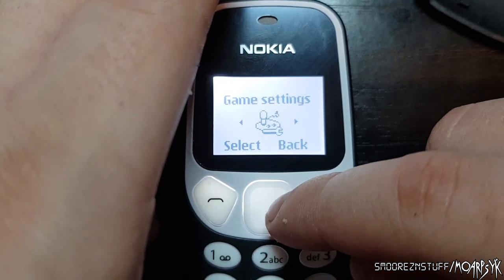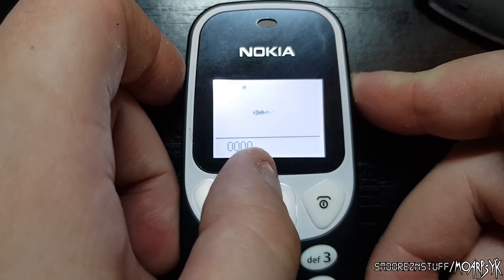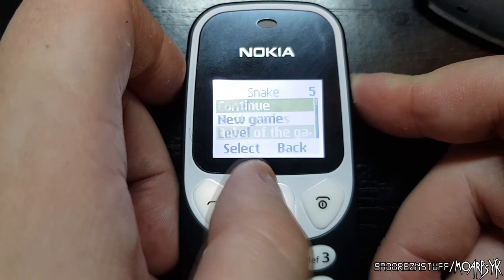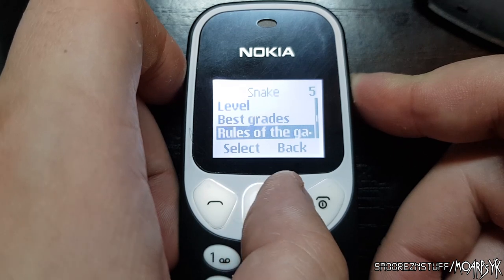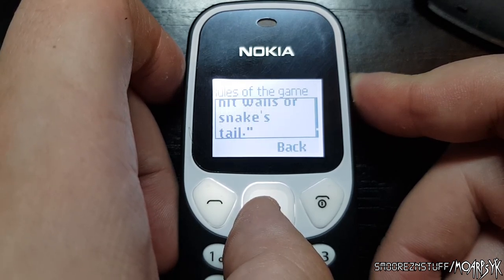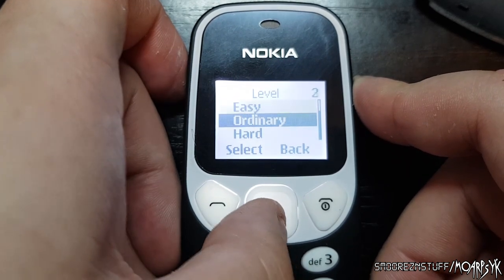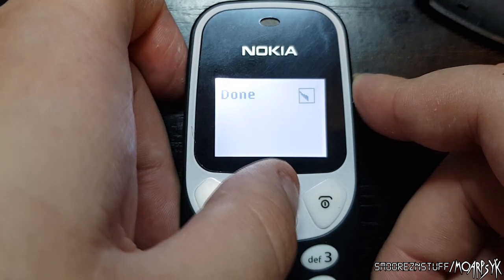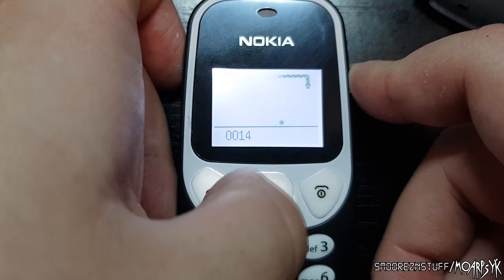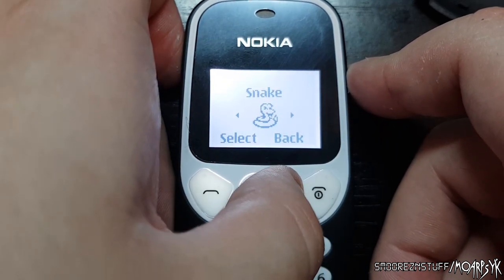Games — here we go. Snake! Oh my god, it has Snake. It's kind of like Snake 2, but not that fun. Rules of the game: make snake grow longer by taking food, use keys to move the snake, do not hit walls or hit the snake's tail. Easy, ordinary, or hard — 1 to 9 levels. The snake is sort of lagging along, whereas the original snake games were very smooth. At least it has Snake on it, so that's a good thing. This one didn't have Snake.